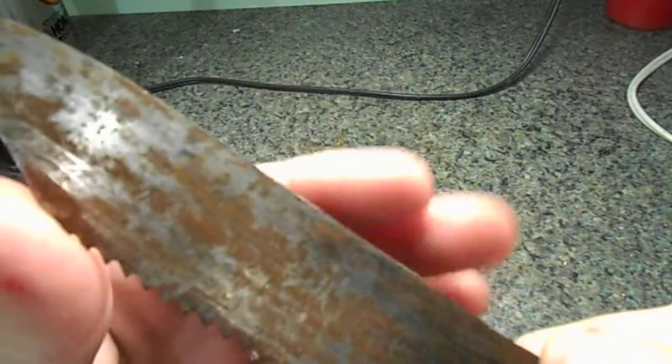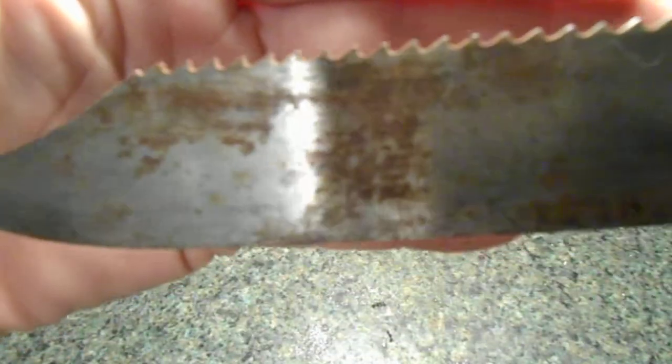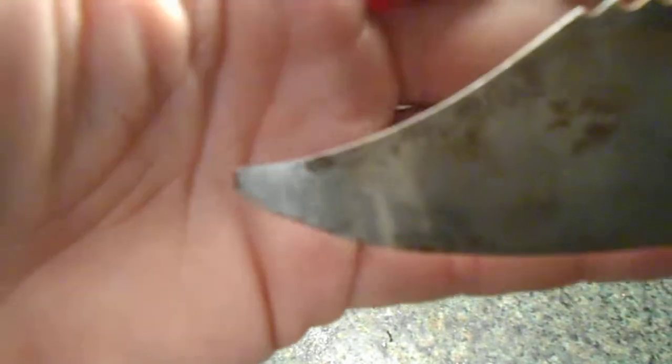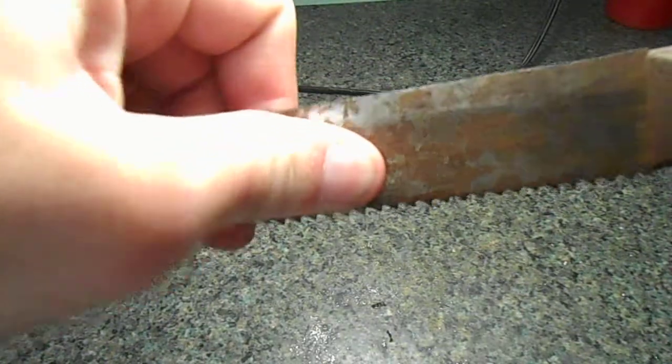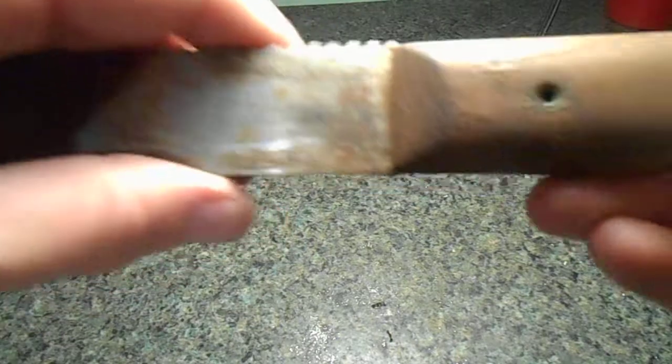Not much of an edge on it, but I think it will hold one once I get it cleaned up. Nice saw back. A little bit of damage on the end. This has some kind of grind on it — I don't know what. There's no identification markings on this, so this makes me think that this was a bandsaw blade at one time and someone made a knife out of it.